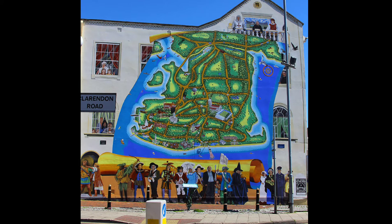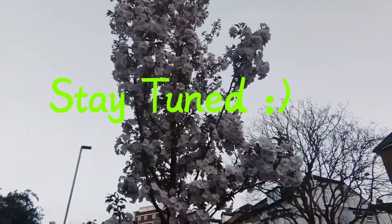This mural was painted by 12 artists and it contains hundreds of stories in it. I hope you enjoyed the vlog — stay tuned for more.